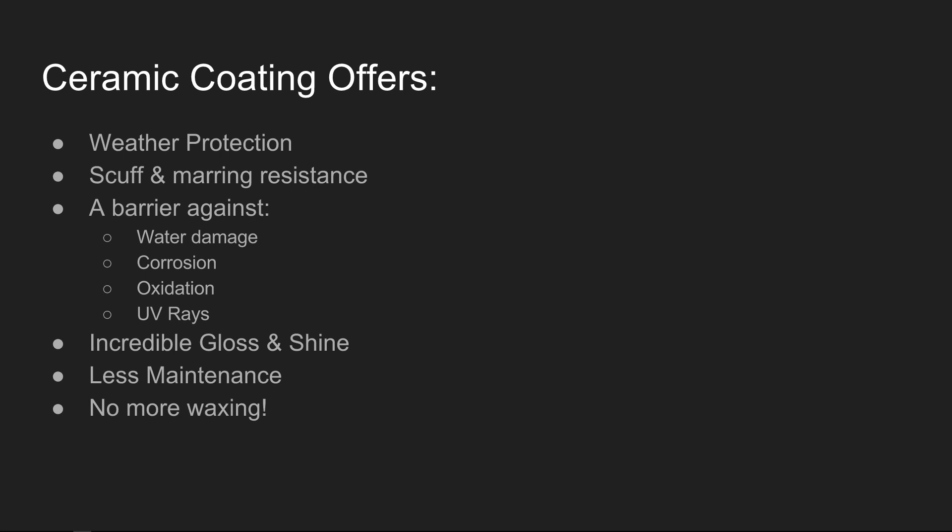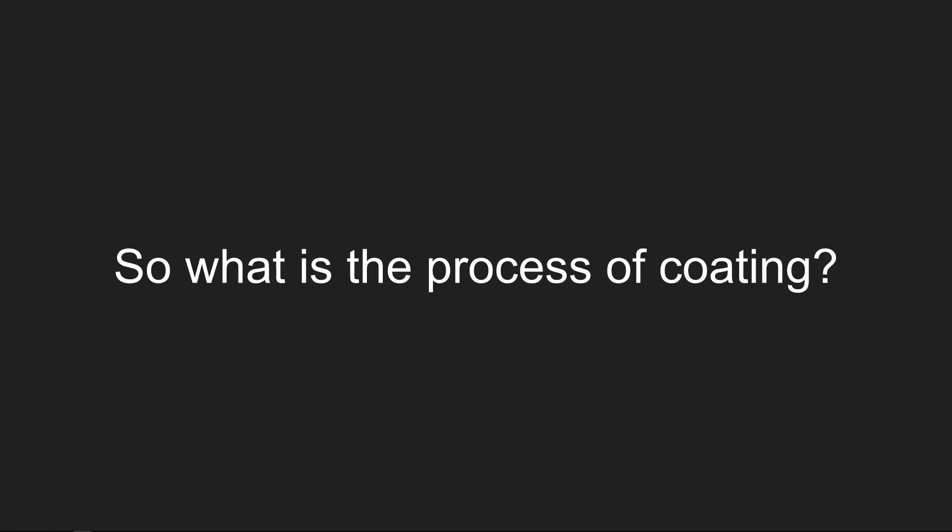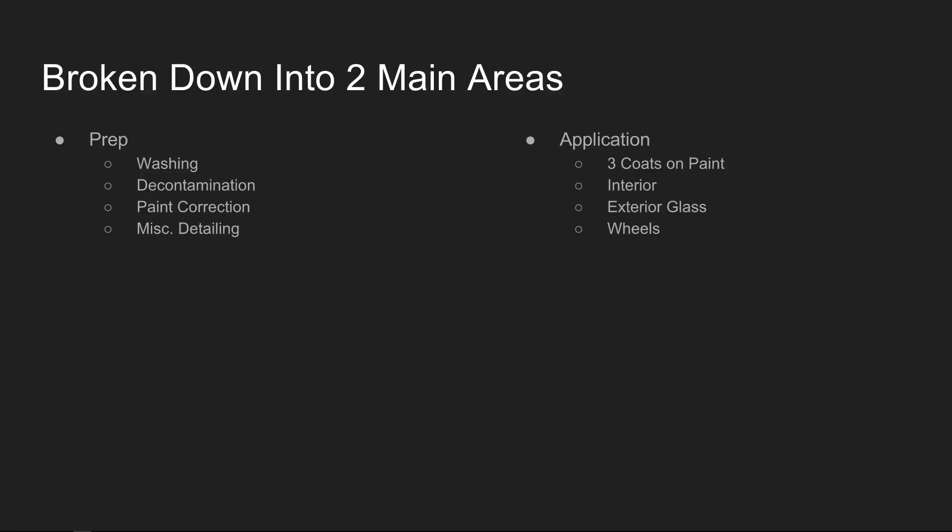It's a barrier against water damage, corrosion, oxidation, UV rays, and offers incredible gloss and shine. During the duration of the ceramic coating you'll enjoy less maintenance and won't have to wax your vehicle anymore. The interior also gets some love with an interior coating that repels liquids and offers minimal aging and fading during the duration of the coating.